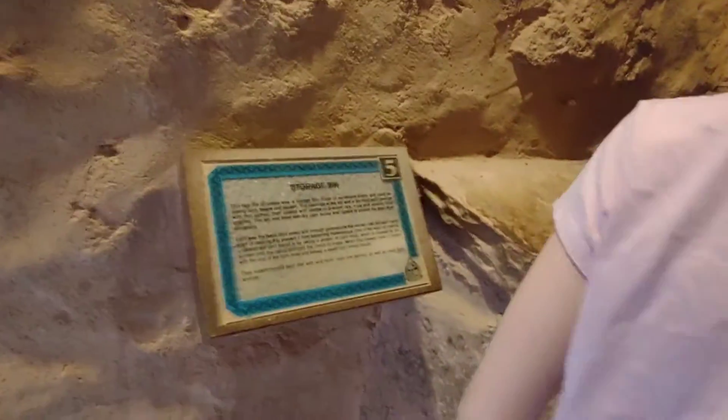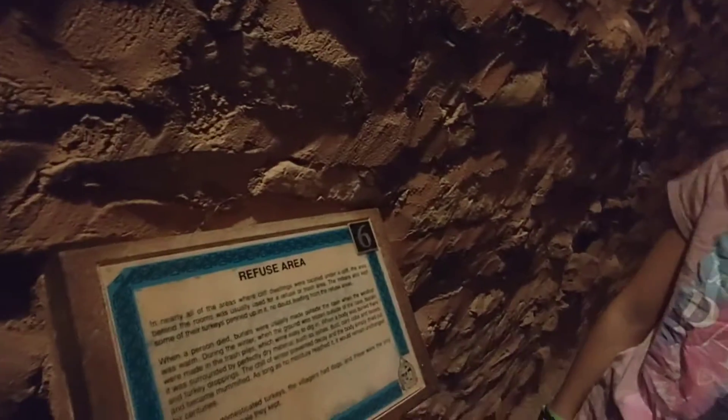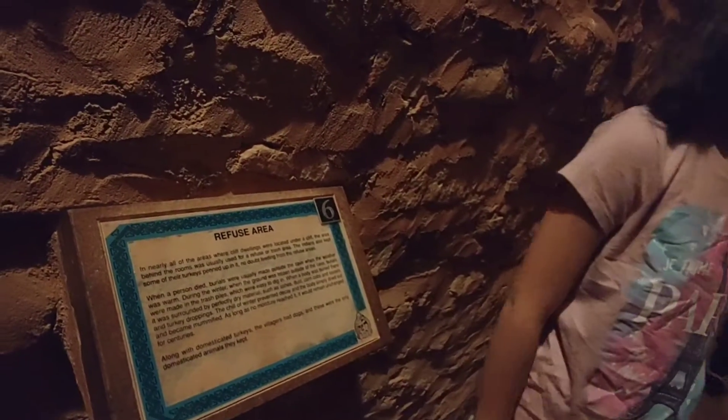Storage bin. They had to take out the trash. Pretty much — it's a refuse area. They kept the colored turkeys pinned up in here. Burials were usually made outside of the cave.